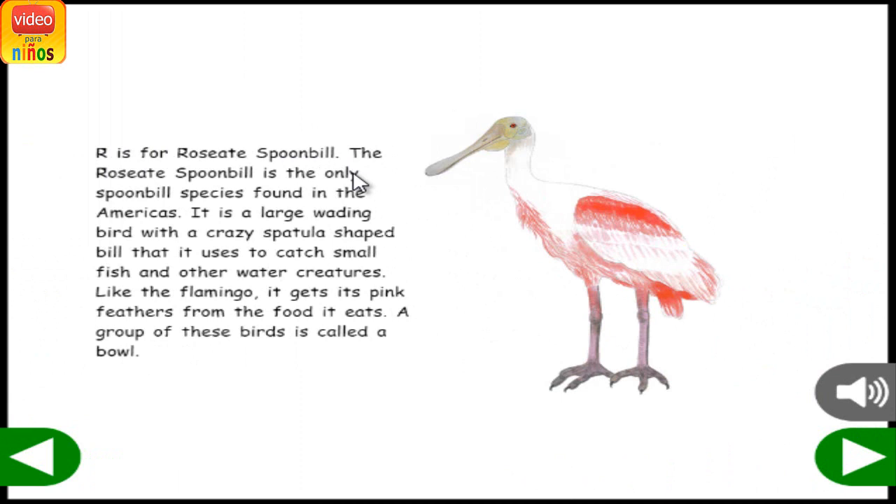R is for Roseate Spoonbill. The Roseate Spoonbill is the only spoonbill species found in the Americas. It is a large wading bird with a spatula-shaped bill that is used to catch small fish and other water creatures. Like the flamingo, it gets its pink feathers from the food it eats. A group of these birds is called a bowl.